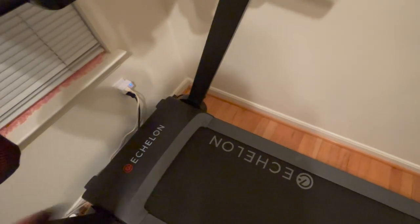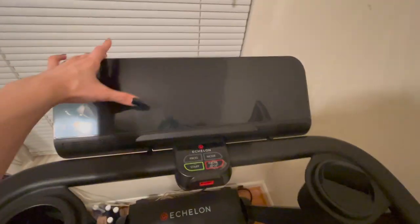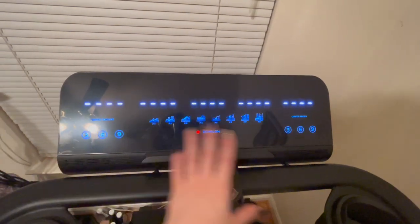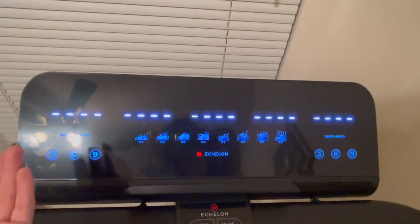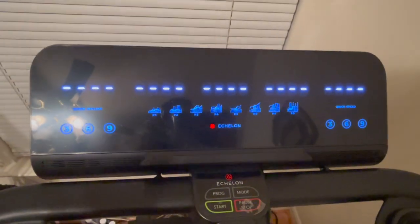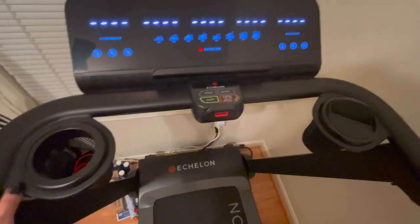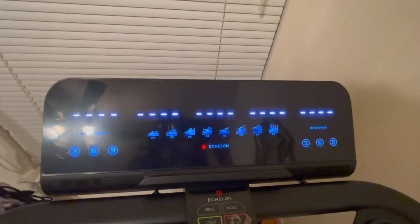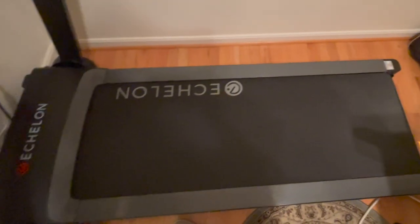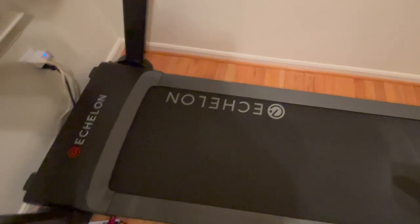This is my treadmill — it's called the Echelon. I didn't know much about treadmills before buying this one so I did a lot of research. For what I wanted to do, which is just walking, I really like it. It has a simple dashboard that tells you your speed and incline — just the basics without a crazy amount of features. I didn't want to pay more for something like NordicTrack, which is a great brand but had more than I needed. I bought this off Amazon and can link it below. The price was pretty good and affordable compared to other treadmills, though of course it's still an appliance so keep that in mind.